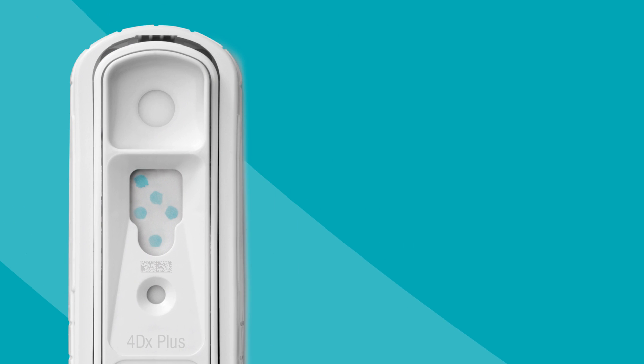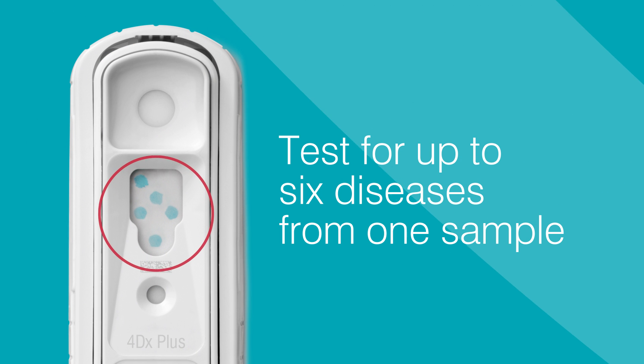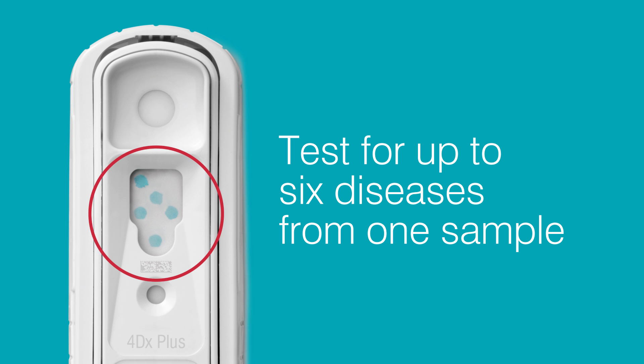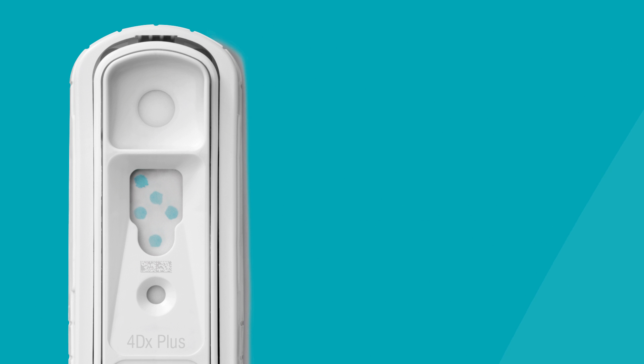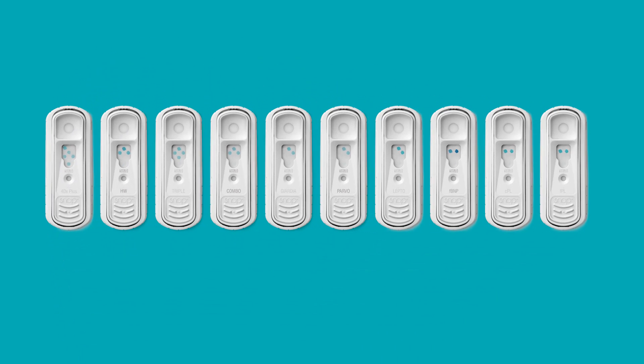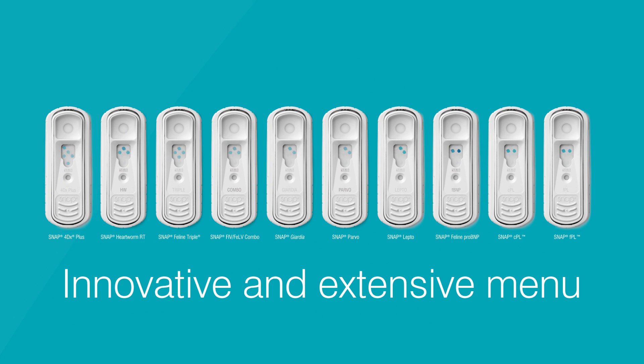Besides its superior accuracy, by design the SNAP platform can accommodate multi-analyte testing and screen for up to six diseases using only one sample. SNAP with ELISA is the industry standard for specificity and sensitivity. The SNAP portfolio is backed by the IDEXX innovation pipeline, with the essential tests you require and new tests added to support your practice.